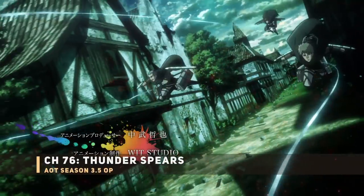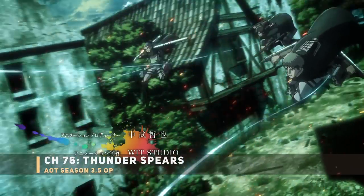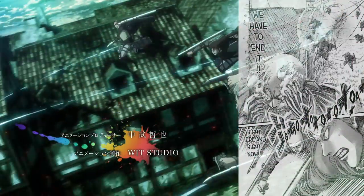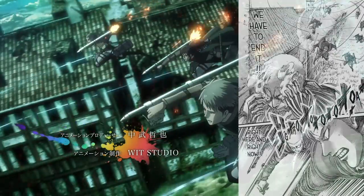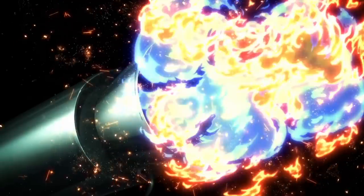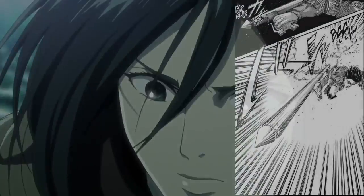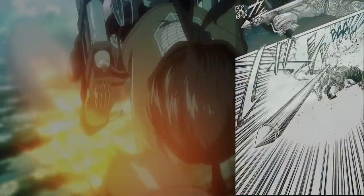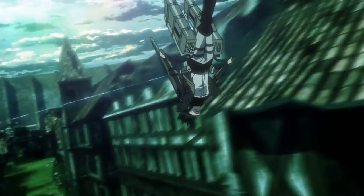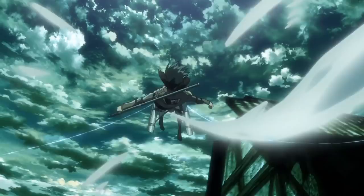Next up, the scouts with their thunder spears — Horace, Connie, and Sasha all using Hange's new toys, trying to blast open the Armored Titan's shell. It looks like WIT Studio is really emphasizing the explosion visuals here, and reportedly they did bring on that famous animator known for explosions. Then there's Mikasa with a thunder spear — interesting that she's shown after the others. This should all be coming in the third episode.